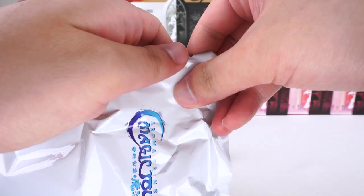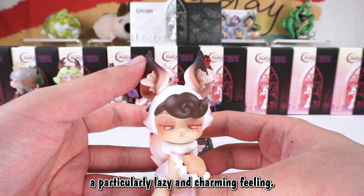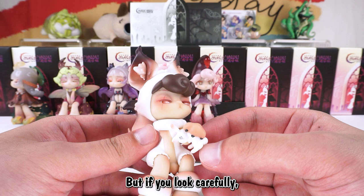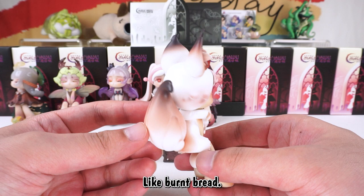We've had some amazing surprises so far. She is a werewolf with blood-red eyes in the illustration. This wolf girl gives people a particularly lazy and charming feeling. There is a long scar on the left eye. Although her overall appearance looks very charming, if you look carefully she is holding a little rabbit that has been frightened and is crying. I like the color of the whole body very much — like burnt bread.